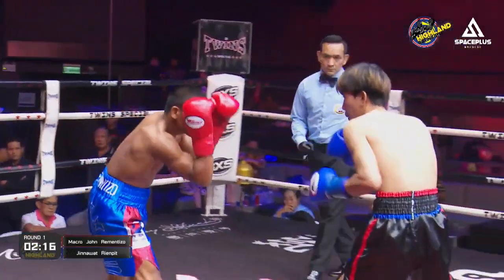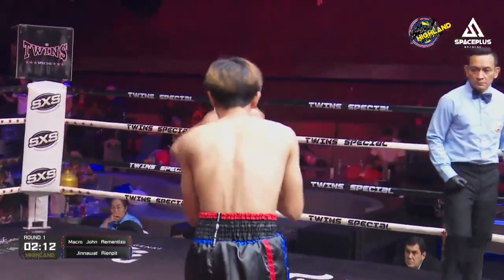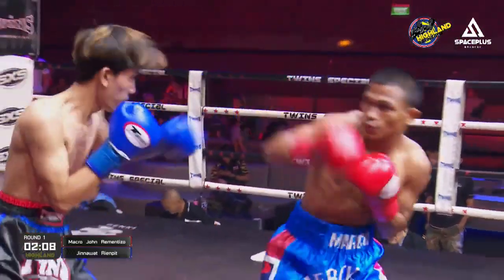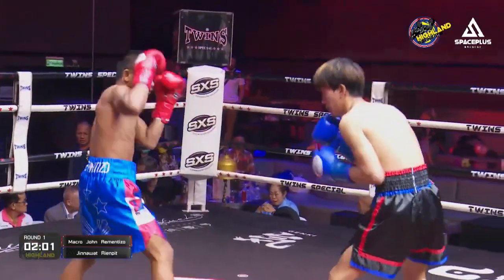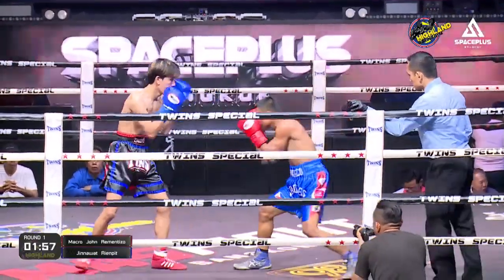Nice jab to the body, landed by Marco John. It just looks like he's trying to find his range, trying to find an opening. It's the longer fighter, and when you're going up against someone who's a lot smaller than you, you can just step away from them and constantly stay out of range. You need to control the range. If the smaller fighter is controlling the range, then you're not going to have a good time in there.